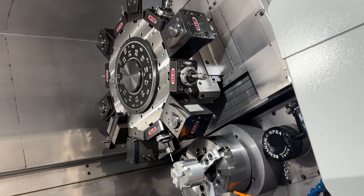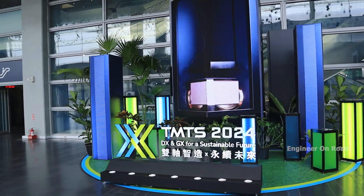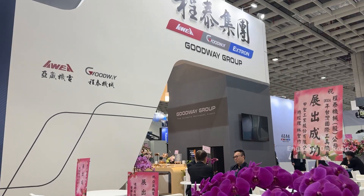Hello and welcome back to my channel. I am your host and today you are watching Engineer on Road. Welcome to Taiwan Machine Tool Show 2024. I am going to bring you a company with machine tools related.